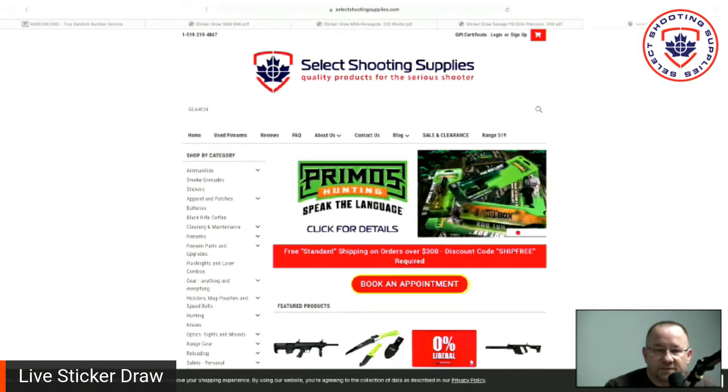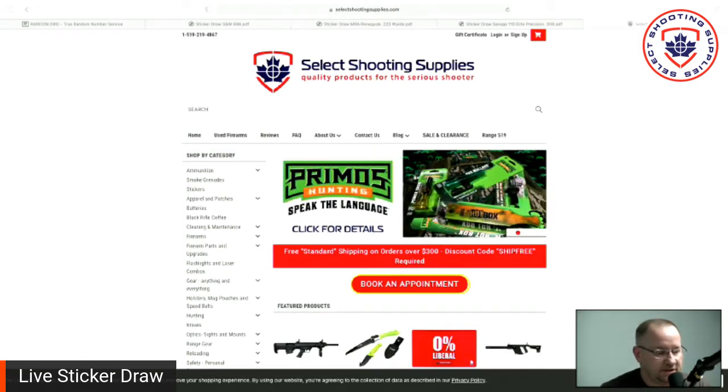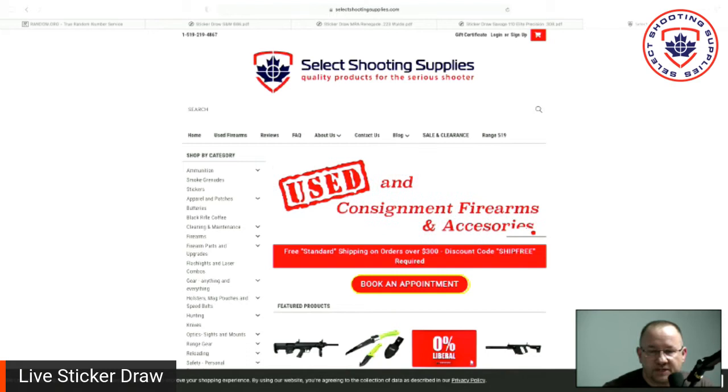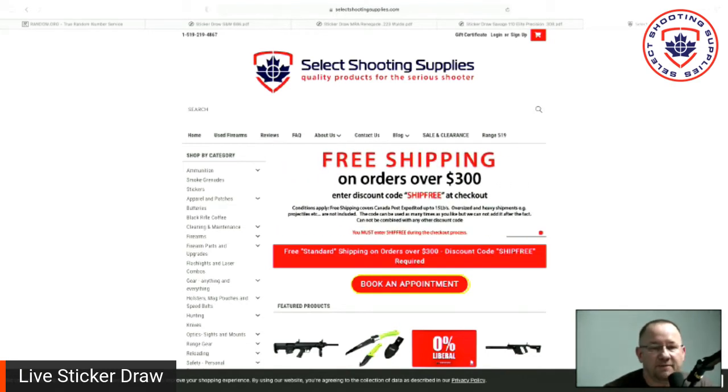Hey everybody, it's Dean here from Select Shooting Supplies. I've got Ryan with me — he's not on camera, but he's here also. We're doing our first ever sticker draws. First off, I wanted to thank everybody that participated in the three draws that we put out yesterday. They sold out in record time and we really appreciate the support.